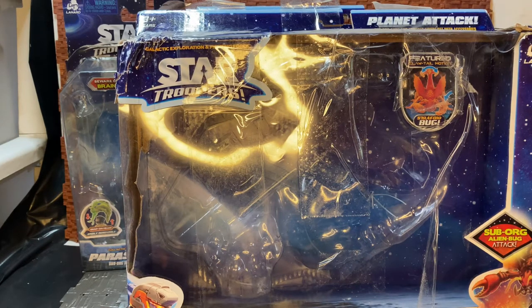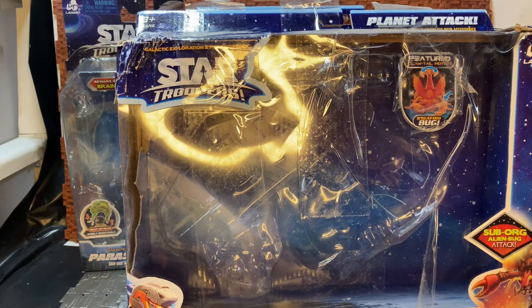Hey YouTube, we're doing another action figure review. A buddy of mine sent me these before Christmas and I hadn't had a chance to get around to reviewing them. This is a line from Lanard Toys called Star Troopers. I've done a review for one of their sets a while back - nearly at the start of last year. There was one set available over here in Ireland which was a big bug set, I think it was called Big Bug Hunt or something along those lines.